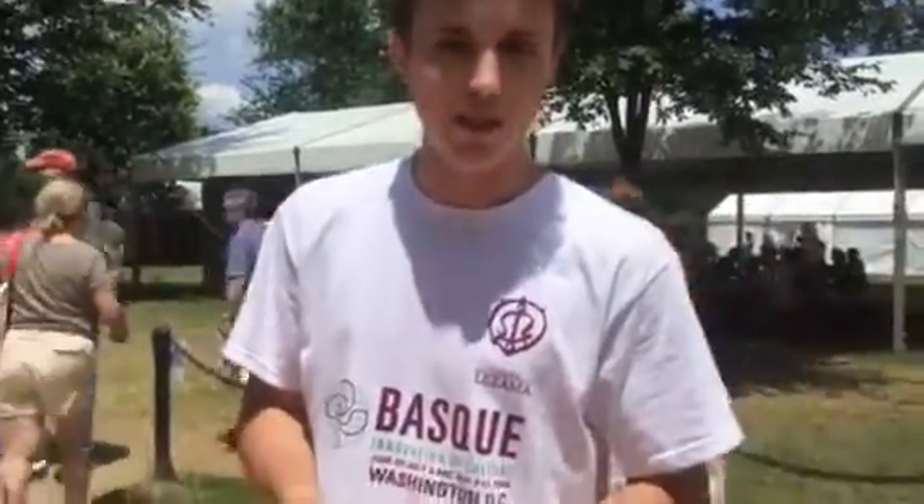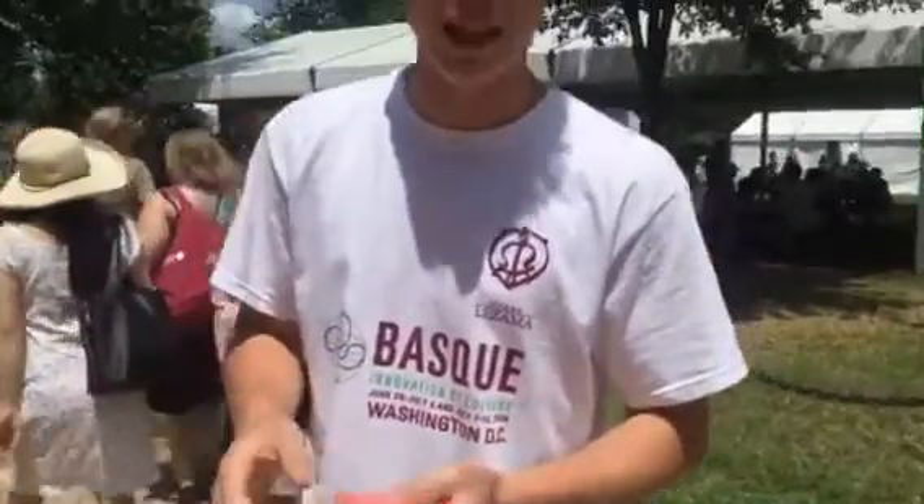And the last one we have a dessert. It's a pantxineta. Pantxineta is a dessert made with French pastry and a cream inside, with almond, and on the top we put glazed sugar.